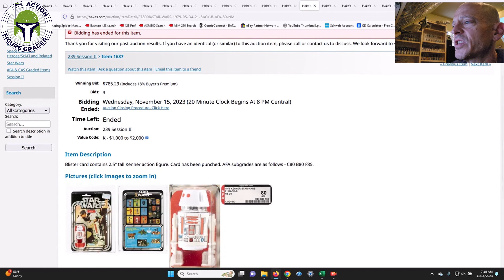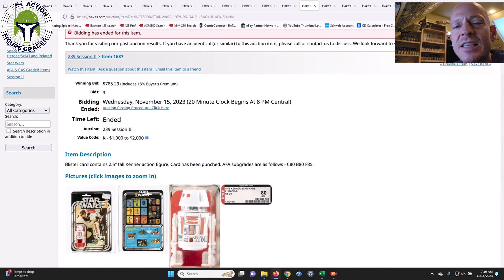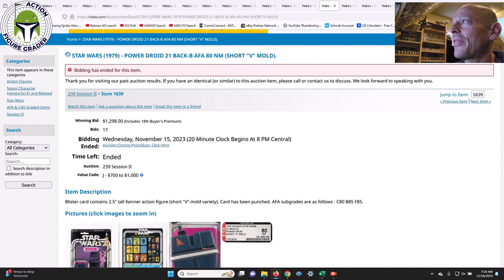Next was a 21-Back B R5-D4 — punched with a price sticker, AFA 80 — and it sold for $785 after the buyer's premium. That is a great deal, well below the value code of $1,000 to $2,000. I always preach: look for punched examples on early card backs with price stickers at Hakes, and you usually get really good deals on AFA 80. I actually had money set aside but purposefully did not go on Hakes to avoid temptation — I have a 21-Back A but not the B.